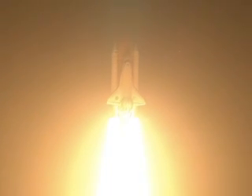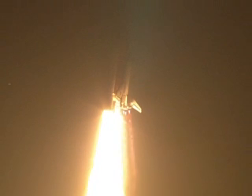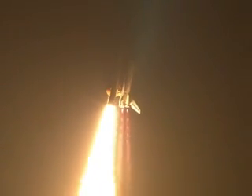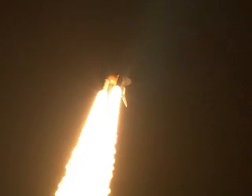Taking the space station to full power for full science. This is Mission Control, Houston. Discovery roll program. Roger roll, Discovery. Discovery's roll maneuver is complete. It is now in a heads-down position on track for its flight to the International Space Station.